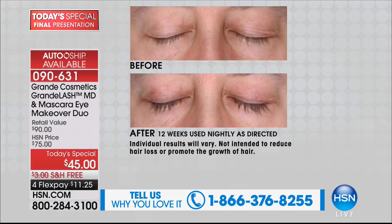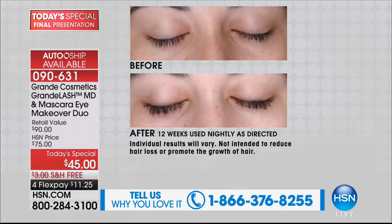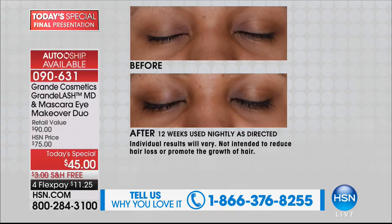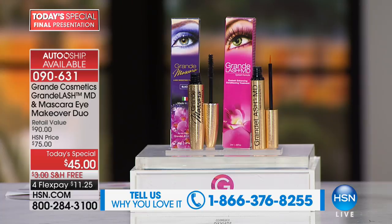A lot of people out there think they can't have their own natural lashes. These are lashes without mascara — look at her before and after. It's insane. The ingredients in Grande Lash help to condition your lashes, make them healthier, longer and thicker looking in just weeks, with full results in three months. So you can get your lashes summer ready. These aren't false lashes or extensions — these are your natural lashes. We want you to expect these results. If you use this product, we would love for you to call in: 1-866-376-8255.